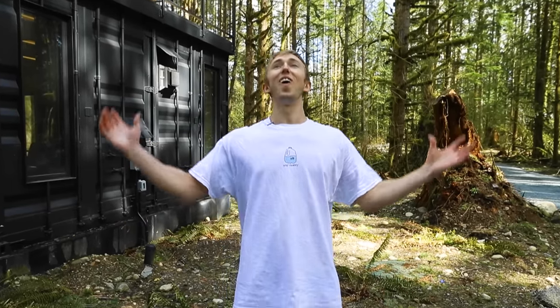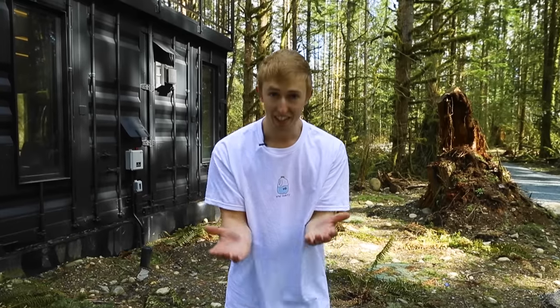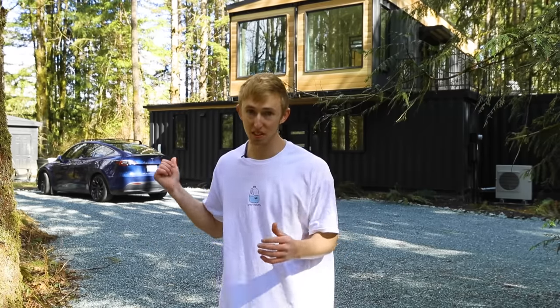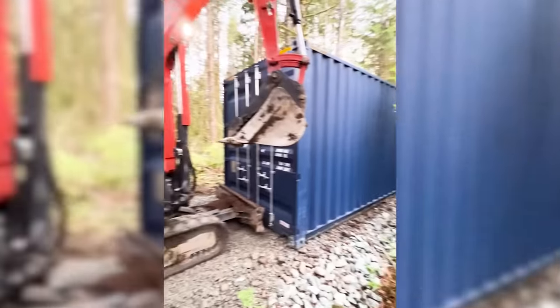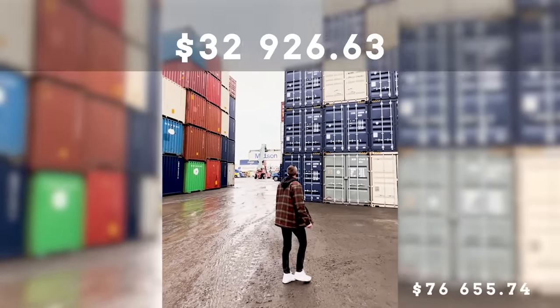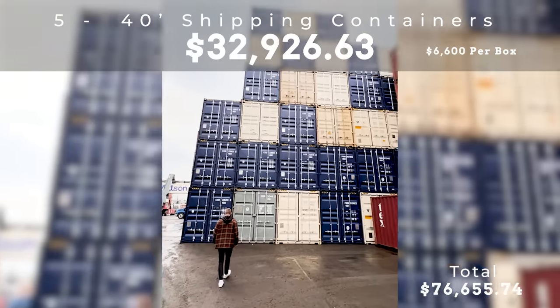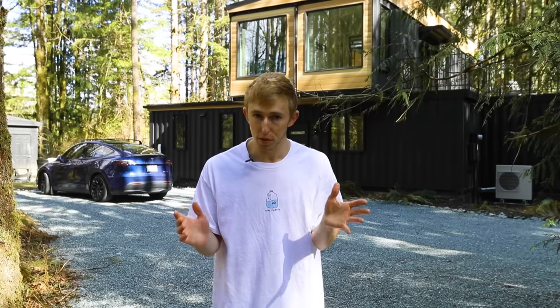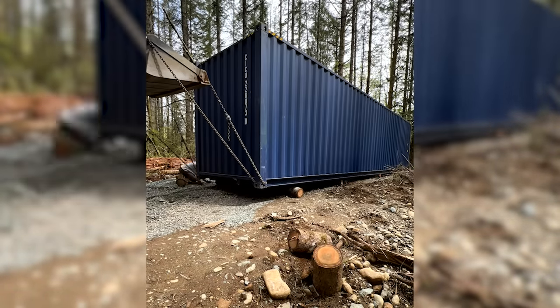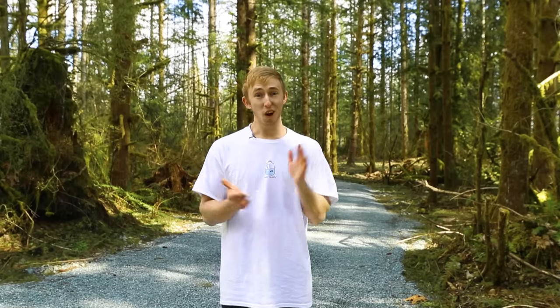Once all those steps were complete, I could finally get my building permit issued. With the building permit in hand, I could start construction and buy the shipping containers. I bought all five boxes for just shy of $33,000, which works out to about $6,600 per box. Pro tip: if you're buying shipping containers on the west coast, buy around Christmas time when China ships in all sorts of toys and there's usually a surplus of boxes available.